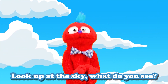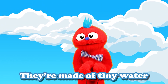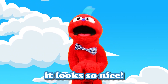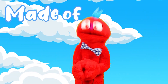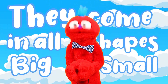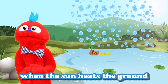Look up at the sky — what do you see? Big fluffy clouds just waiting to be! They're made of tiny water droplets and ice floating in the air, it looks so nice. Clouds, clouds, clouds up in the sky, made of water and ice way up high. They come in all shapes big and small, watch them blow by — we love them all!